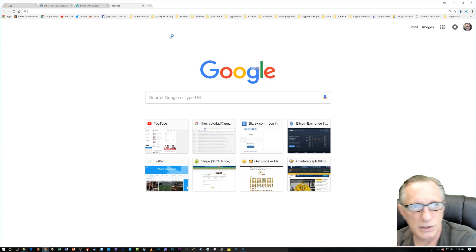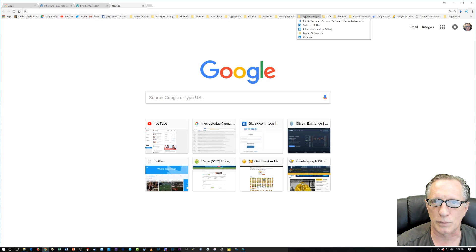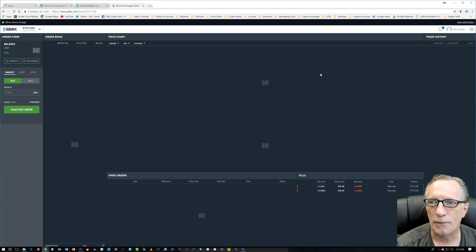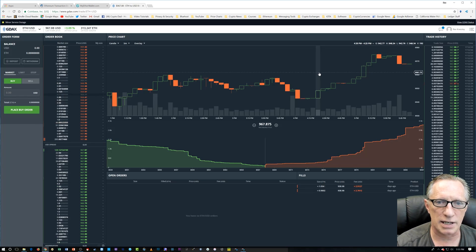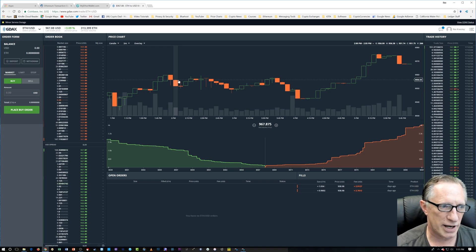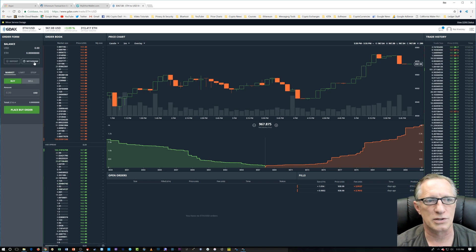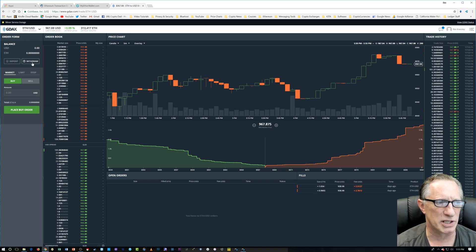I'm going to choose Binance, though you could also choose GDAX. If you've got GDAX connected to your bank account, you'd simply transfer your ETH into GDAX, sell it for US dollars, and then withdraw the dollars to your bank account — pretty straightforward, a couple of steps.